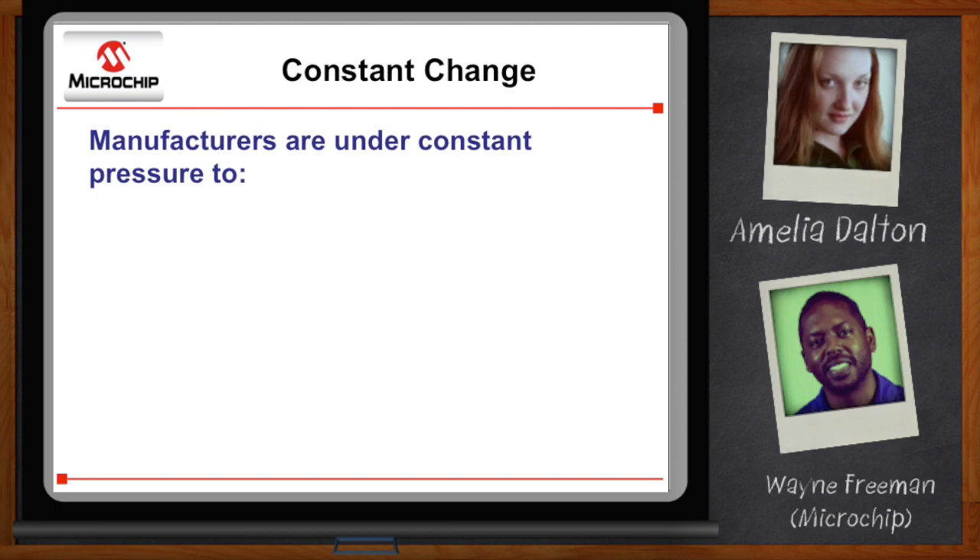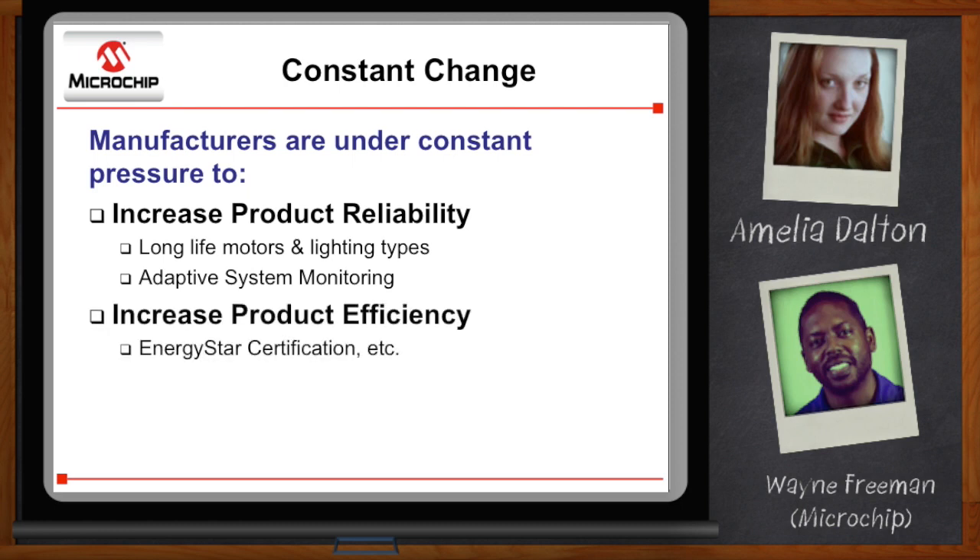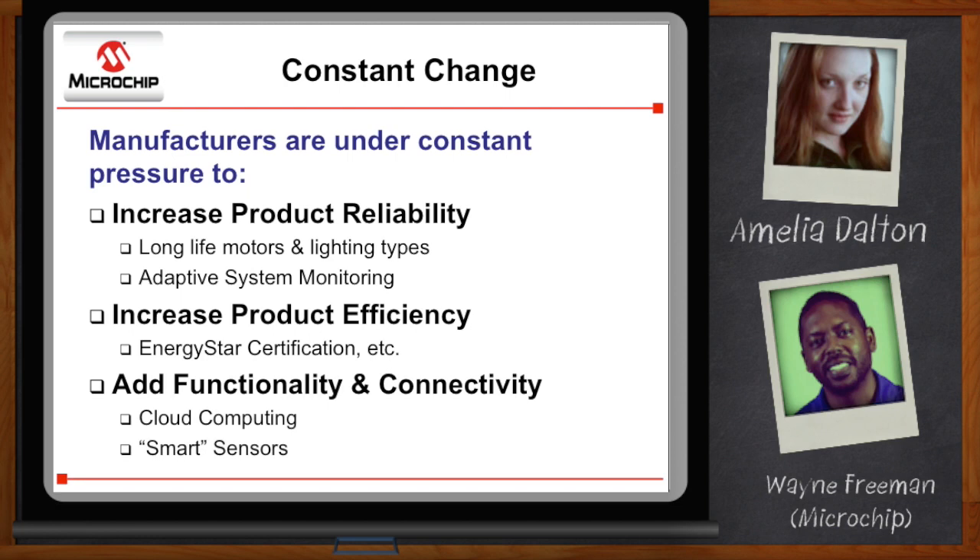They've come to expect drastic increases in functionality to everyday electronics, like IoT in your thermostat. Among these demands, reliability is number one, because they want their stuff to last longer than it did five or six years ago. And of course they want that IoT in their thermostat and the functionality — those kind of rise to the top.